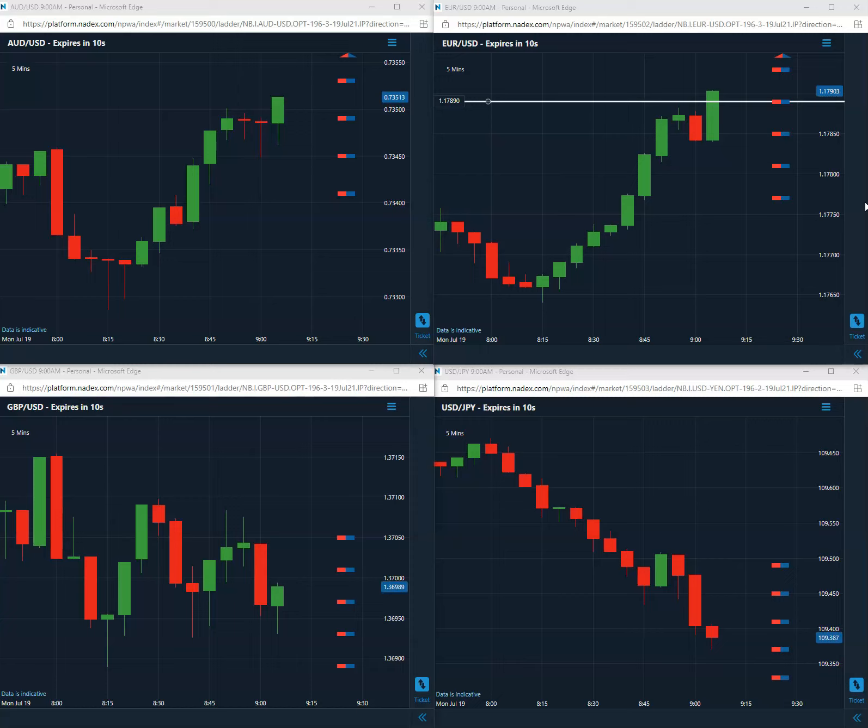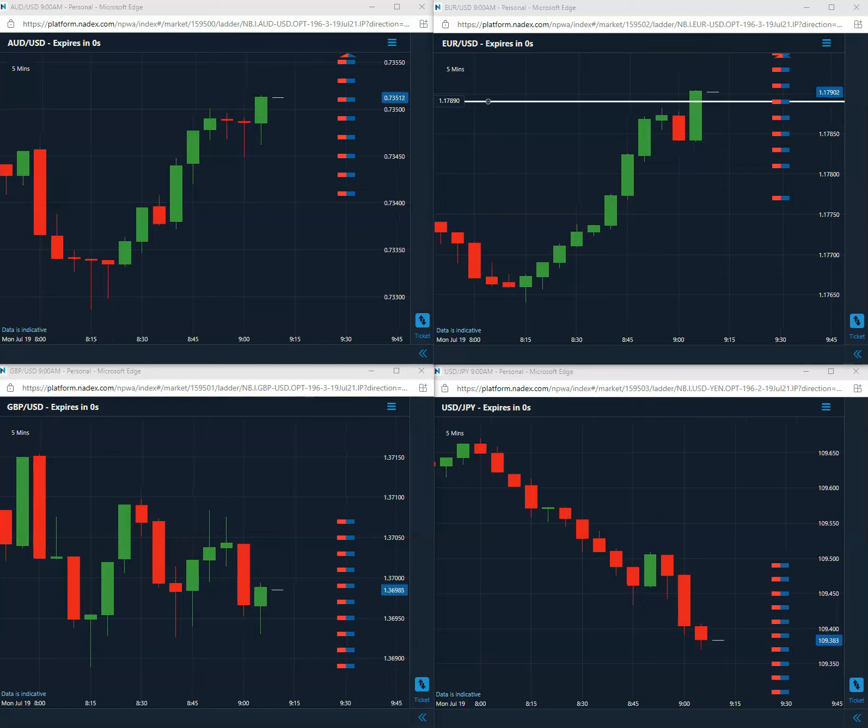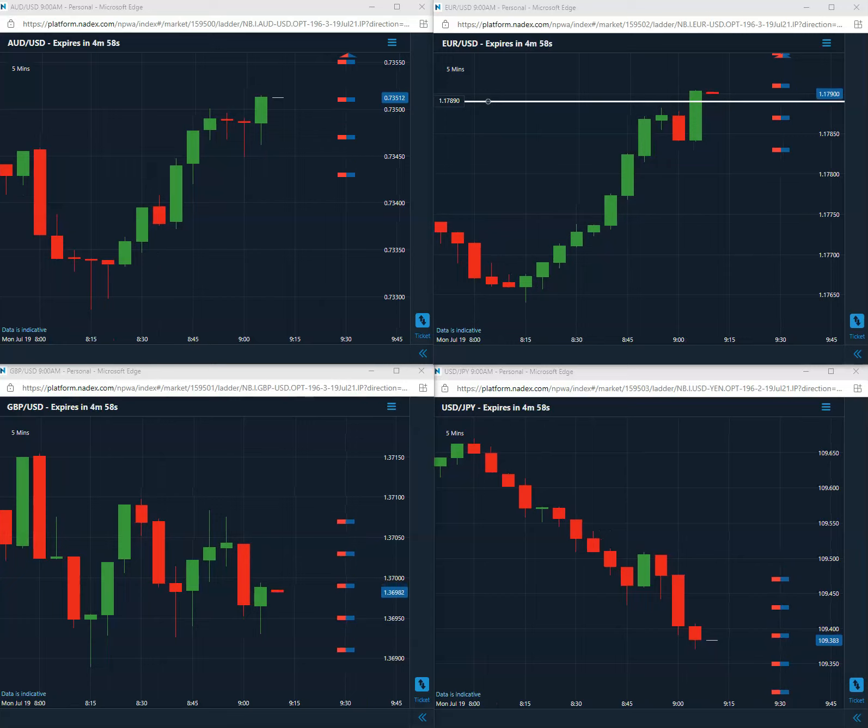About 10 seconds to go, we'll hold on to this 89 into the close. And that is going to be another winner — first day of the week, first trade of the day. We will be back on Tuesday for our next first trade of the day. Take care.